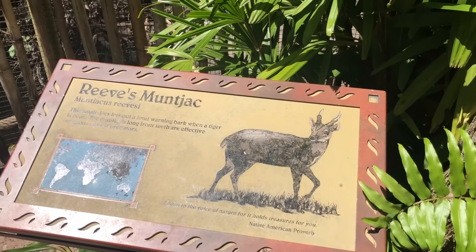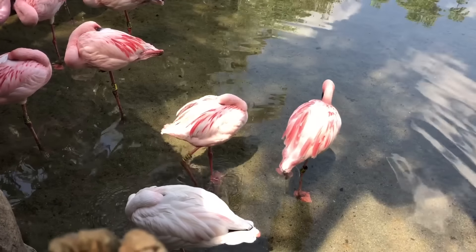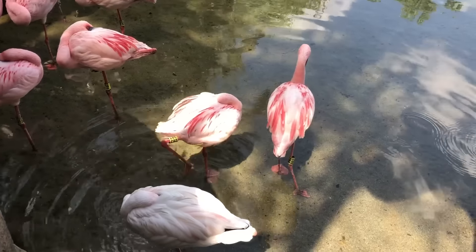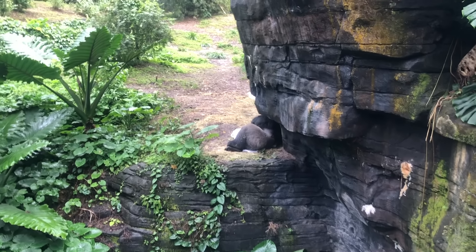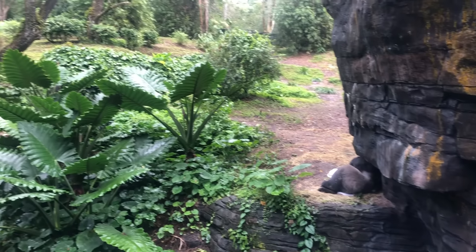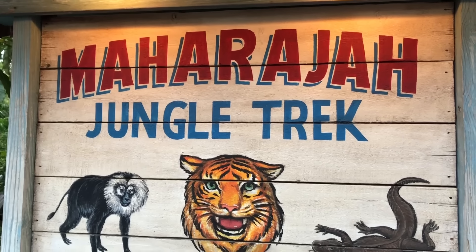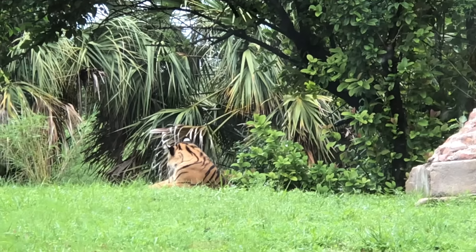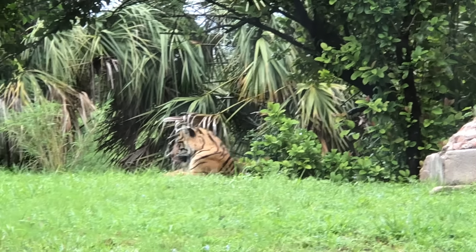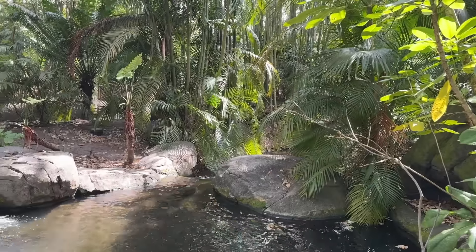The Discovery Island Trails wrap around the Tree of Life and feature animals like otters, flamingos, and lemurs. The Gorilla Falls Exploration Trail is tucked inside the Africa section, where you'll see African native animals like hippos and gorillas. The Maharaja Jungle Trek is in Asia, meaning you'll see totally different animals like tigers, tapirs, and bats. And don't forget the secret walkable area over in the Oasis near the front of the park.